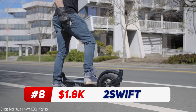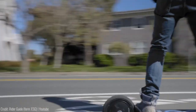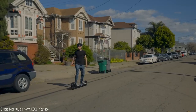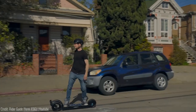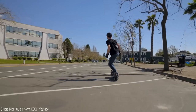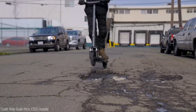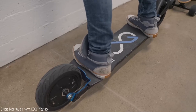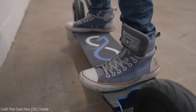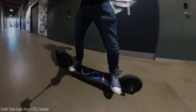This all-terrain, two-wheel electric board is like nothing you've seen before. Some say it's an electric ripstick. Others call it a motorcycle for your feet. With scalpel-like precision, the 2 Swift lets you effortlessly carve up any terrain, no matter the speed. Unlike conventional four-wheel electric skateboards, the 2 Swift prioritises manoeuvrability without sacrificing speed.